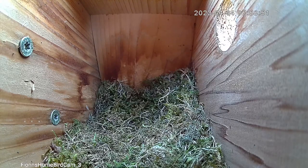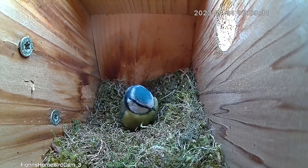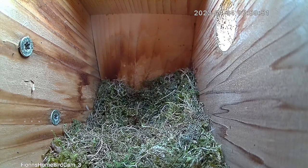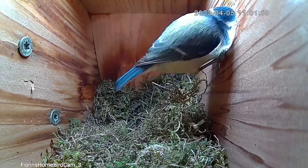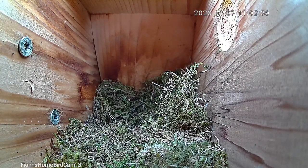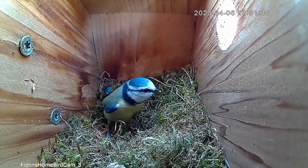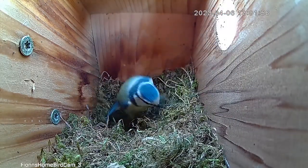We're starting again on the 4th of April, and you can see quite a considerable amount of moss gets brought in. I was quite pleased when I saw this — I thought this is great, the nest is getting well on its way.